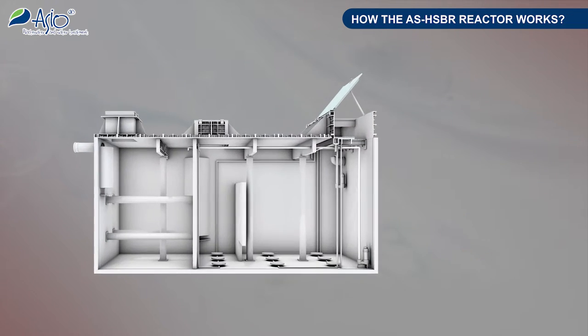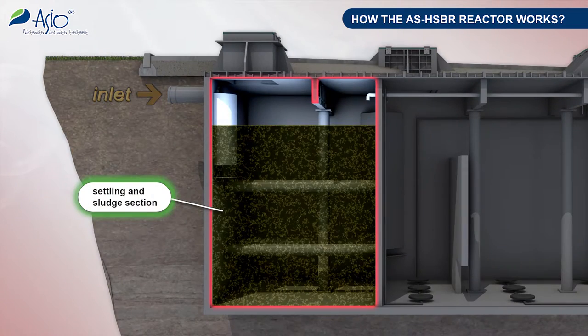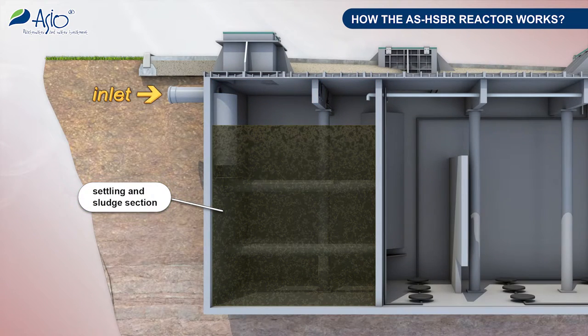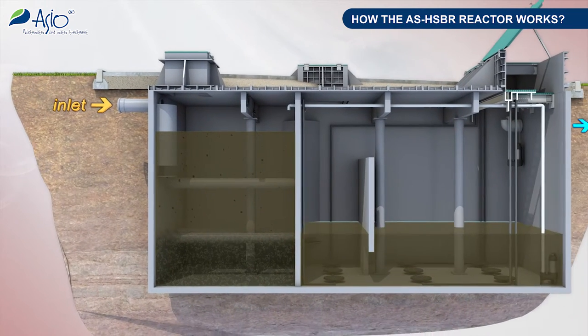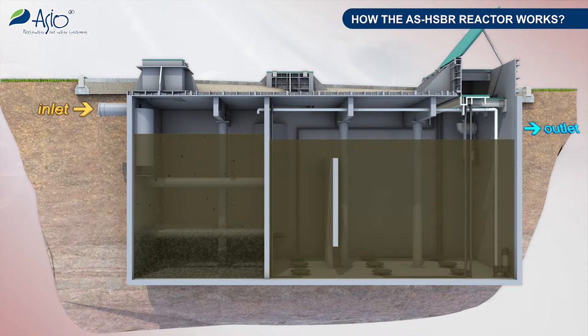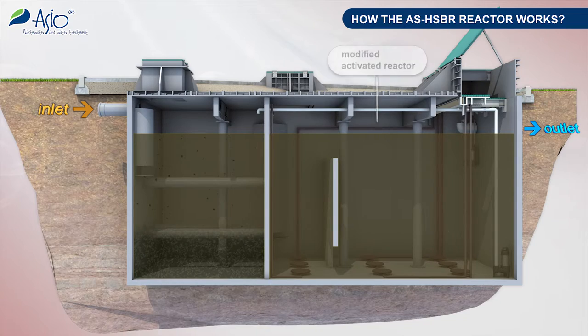How does the wastewater treatment plant work in terms of engineering aspects? Due to the optimized flow, insoluble matter and foreign particles are removed in the first process stage to the maximum possible degree. The mechanically pre-treated wastewater then flows into a modified activation reactor where all stages of the purification cycle are involved.